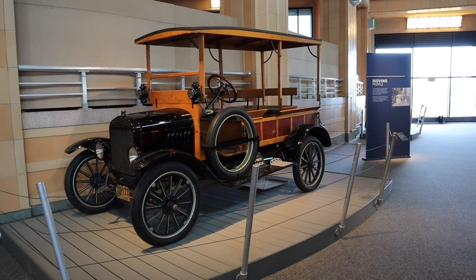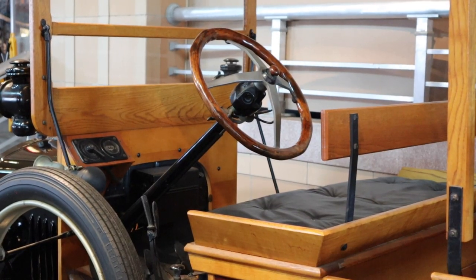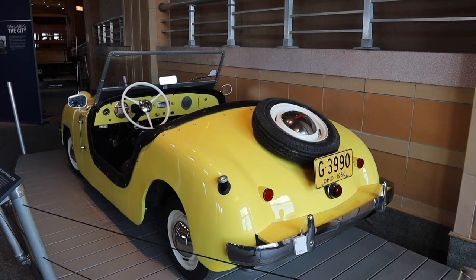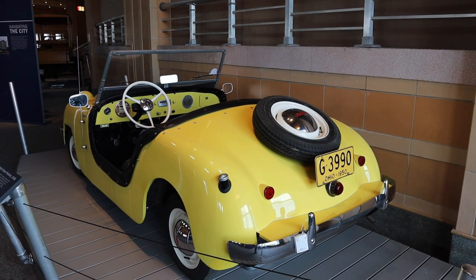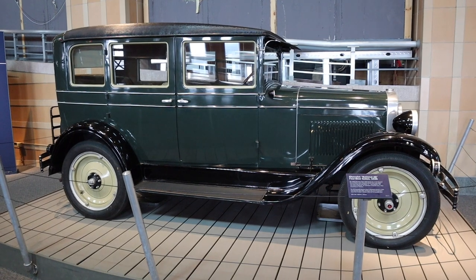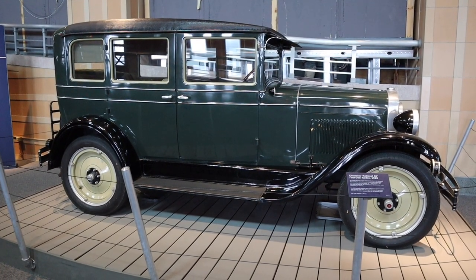This is a 1925 depot hack. I showed you a yellow Crosley car at the 1940s Day — here's another one that belongs to the museum. This is a Crosley Super Hot Shot from 1950. And this is a Chevrolet National AB four-door sedan from 1928.